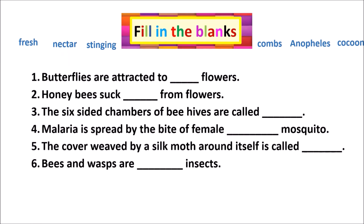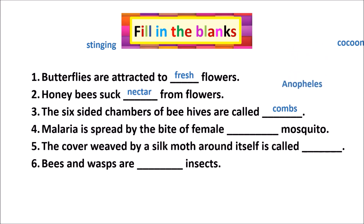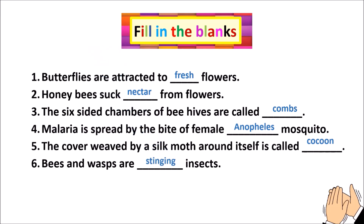Fill in the blanks: 1. Butterflies are attracted to fresh flowers. 2. Honeybees suck nectar from flowers. 3. The six-sided chambers of beehives are called combs. 4. Malaria is spread by the bite of a female Anopheles mosquito. 5. The cover weaved by a silk moth around itself is called a cocoon. 6. Bees and wasps are stinging insects.